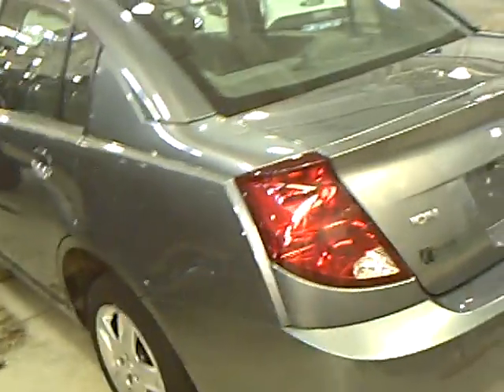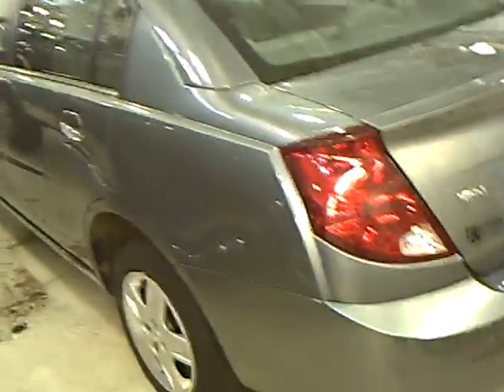Here at Mills, our used car managers take their time and thoroughly research the market before pricing any of our vehicles, so you can ensure that you are getting a great deal on any of our used vehicles.